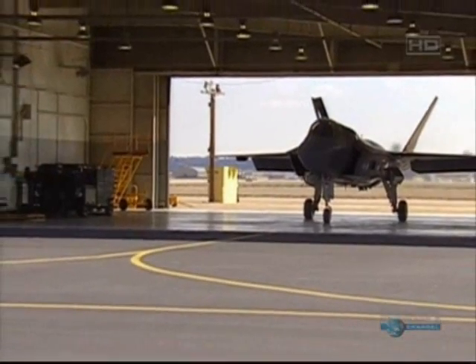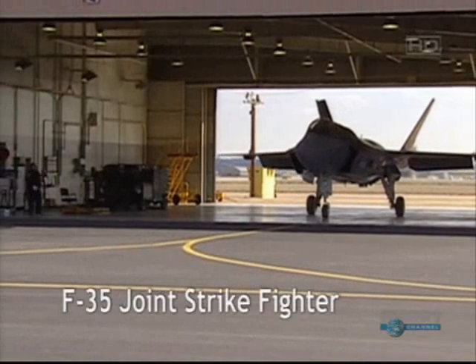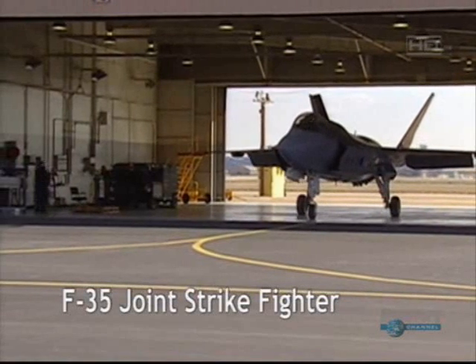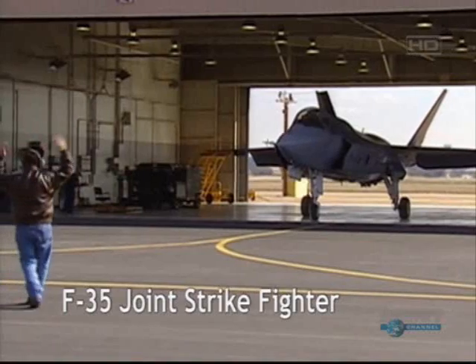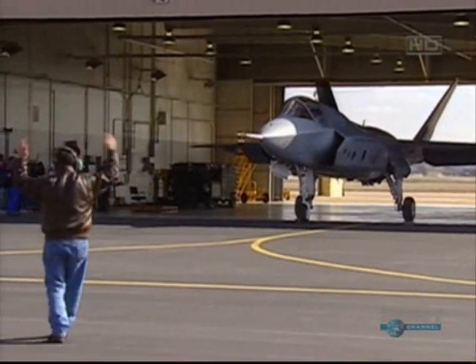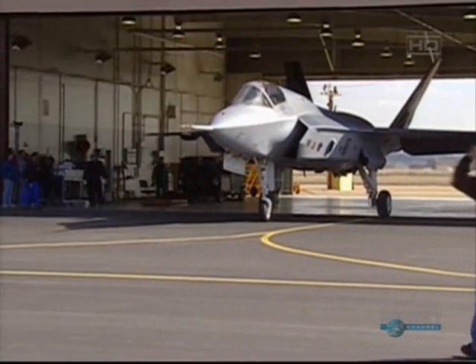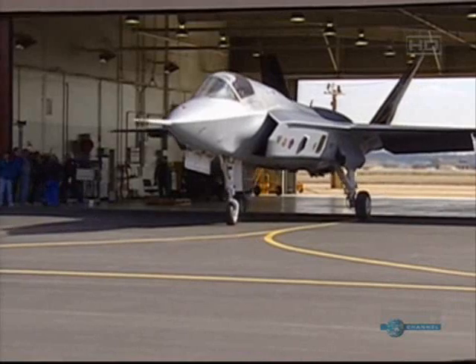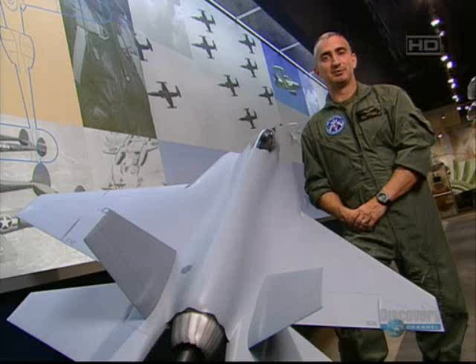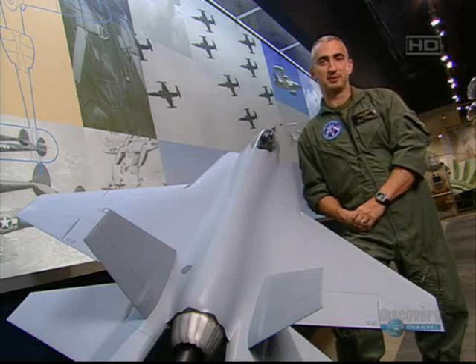The answer is the F-35, the Joint Strike Fighter, the only aircraft in the world that is supersonic and can take off and land vertically. I'm Lieutenant Colonel Art Tomasetti, United States Marine Corps, test pilot for the Joint Strike Fighter program.